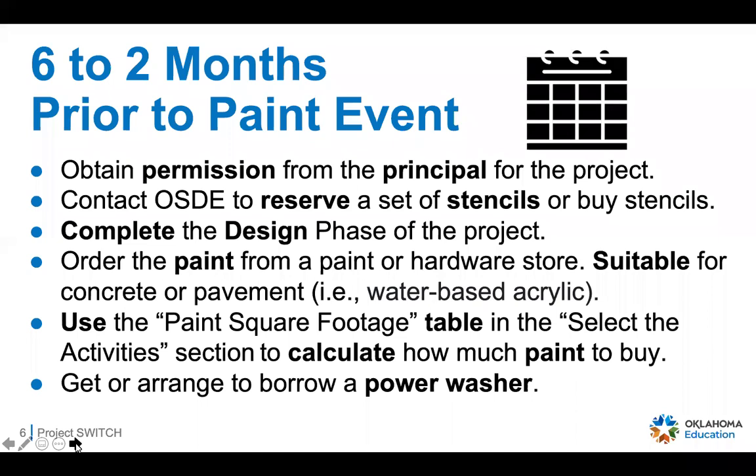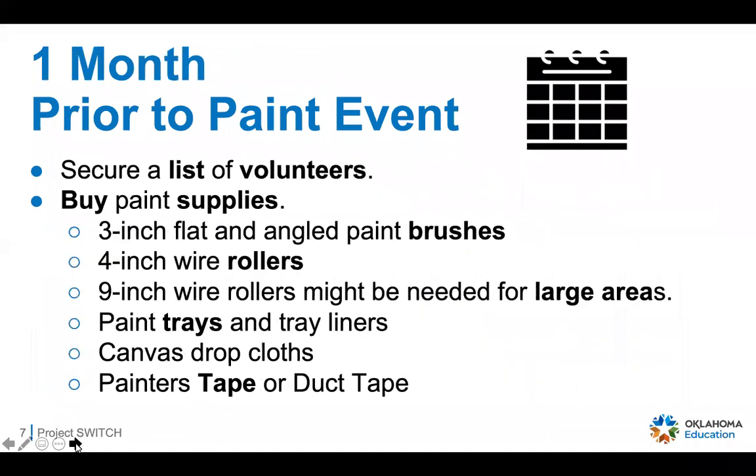You'll also want to either use, find, or borrow a power washer to prepare the outdoor area you'll be painting. One month prior to the paint event, a really important part of making this a success is to secure a list of volunteers. In the schools where we've completed the project, we found that about 20 volunteers is ideal. If you have fewer you can make it work — it may take a little longer — but 20 is a great number for a three to four hour painting event. Then you'll want to buy your paint supplies.